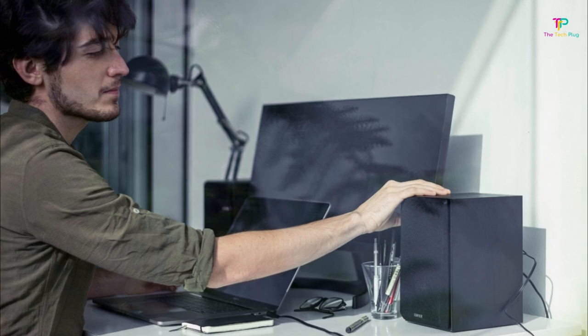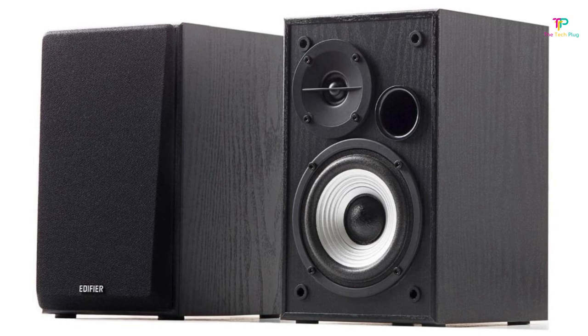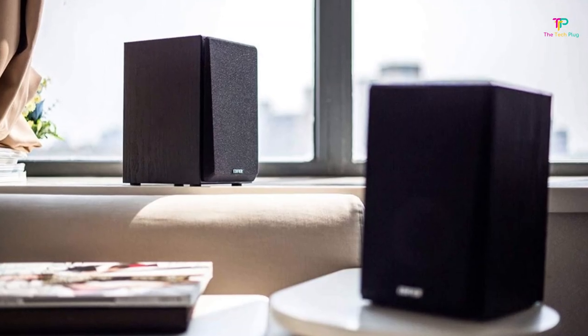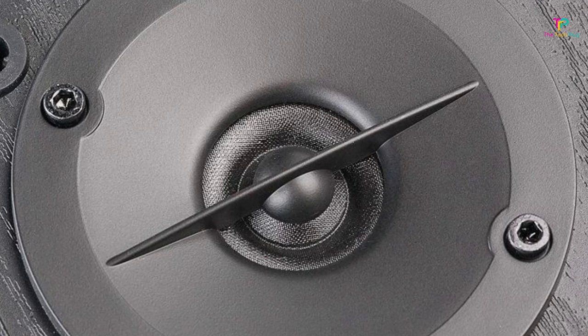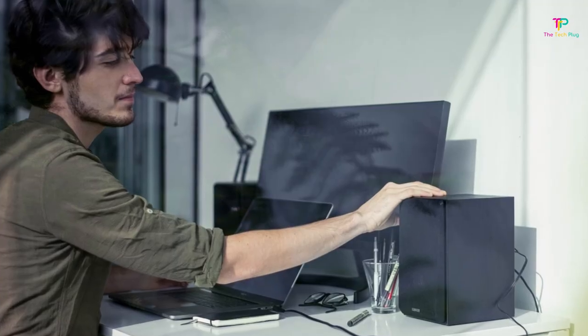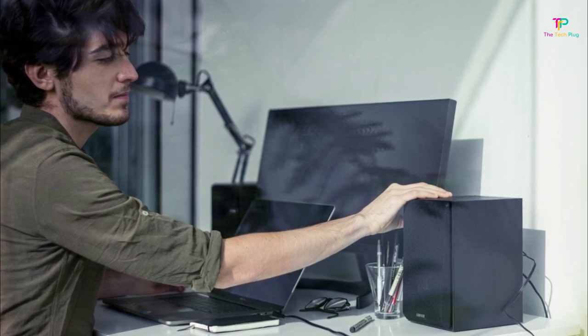Overall, the Edifier R980T offers excellent value for money, making it a good option for anyone on a tight budget looking for their first set of powered speakers. It may not be the prettiest or the most powerful speaker on the market, but it's a reliable and affordable option that delivers decent sound quality. If you're in the market for an affordable computer speaker that won't break the bank, check out the Edifier R980T today.